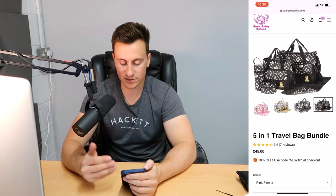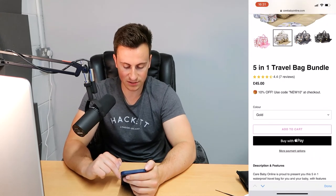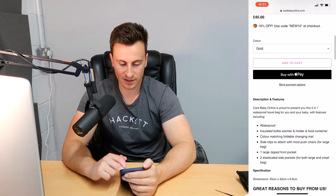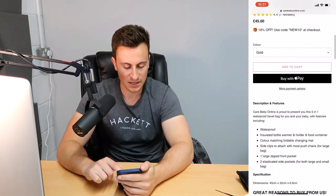It makes it easier for them to condense information super quickly, they don't get bored, and they can make that decision and make the purchase. They've also got rid of the default tax note, which is good. '10% off, use code NEW10 at checkout' — perfect. They've got different colors and when you change the color the image updates, which is good. The hollowed-out add to cart button — personally I'm not a fan, I'd make it a solid color. They've also got Apple Pay and presumably PayPal as well.